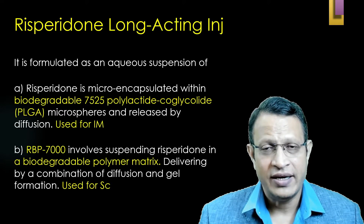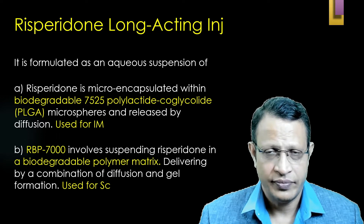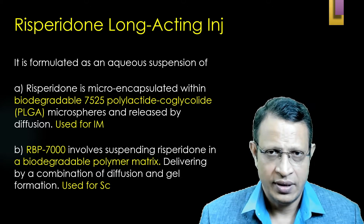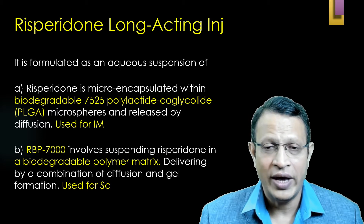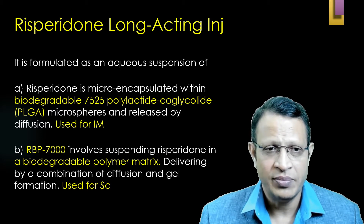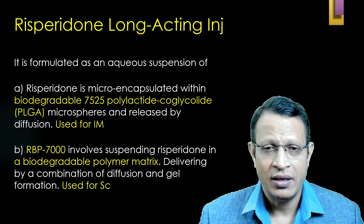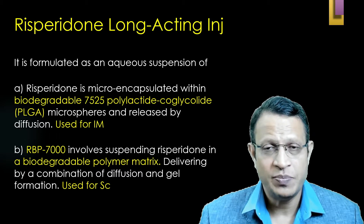Risperidone long-acting is available in two types. One is intramuscular injection, another one is a subcutaneous injection. The intramuscular uses a new technology where Risperidone is suspended in a microencapsulated biodegradable polymer — 75:25 polylactide-co-glycolide, also called PLGA — in which the Risperidone is suspended.